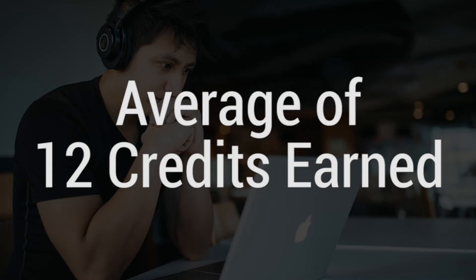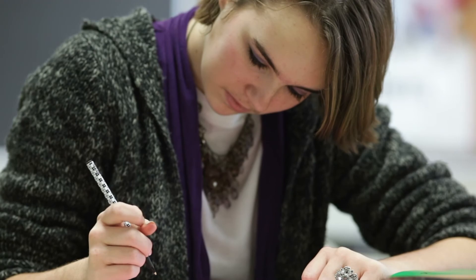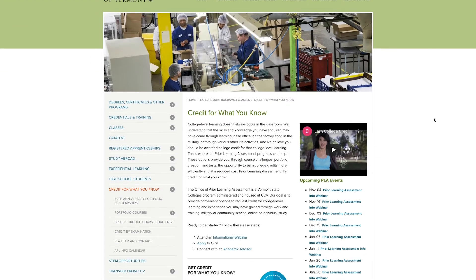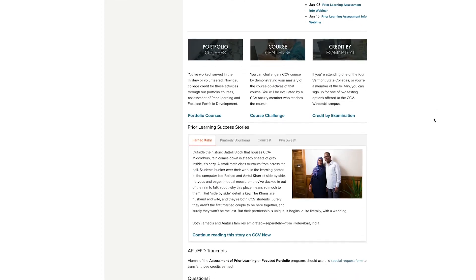In Focus Portfolio Development, students earn on average 12 credits in an eight-week period. That's time that they don't need to spend driving to class, sitting in a classroom, or doing homework for a class when they already know the material. To find out more, check out ccb.edu/prior-learning where you can attend a prior learning assessment informational webinar for more information.